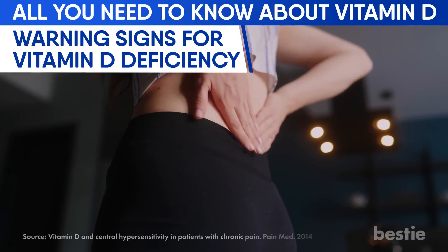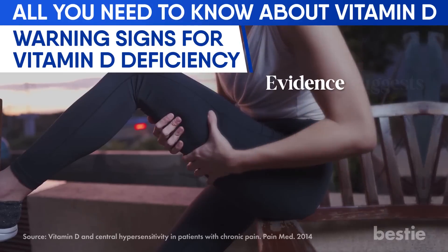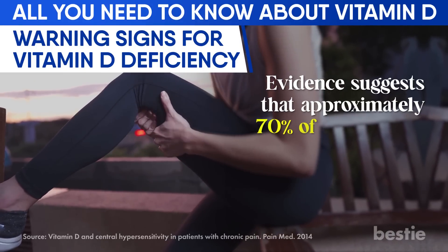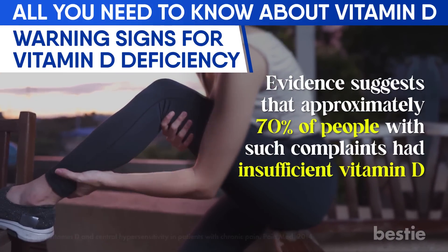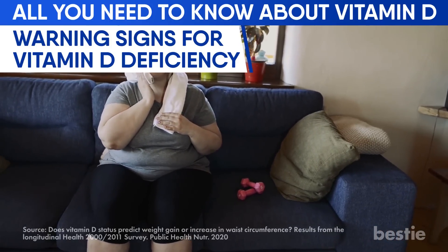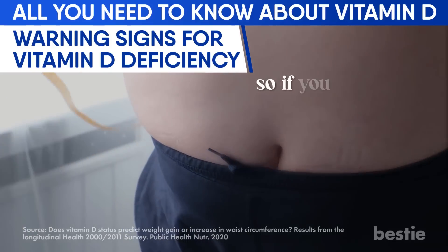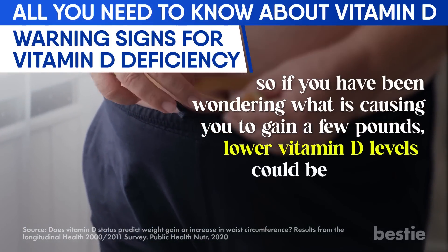If chronic muscle pain has been troubling you for a long time, you should get your vitamin D levels checked — evidence suggests approximately 70% of people with such complaints had insufficient vitamin D. Unexplained weight gain is also a hallmark sign of vitamin D deficiency, so if you've been wondering what's causing you to gain a few pounds, lower vitamin D levels could be the reason.